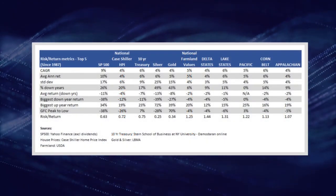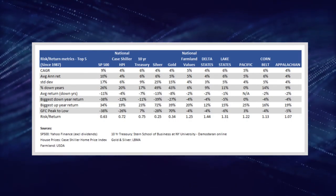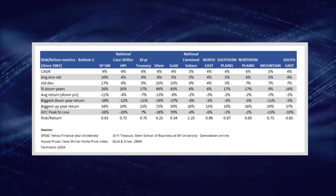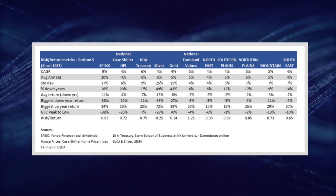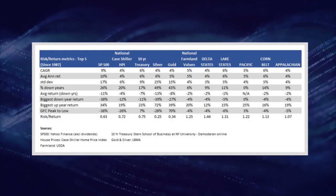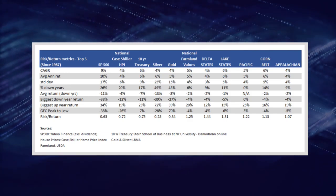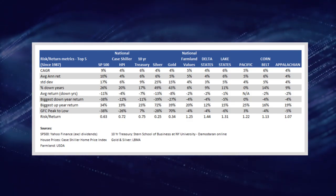Based on the USDA's farmland value data since 1987, you're looking at about a 4–6% nominal return regardless of region. The thing that differentiates top-performing markets from lower-performing ones is higher price variability and larger magnitude of decreases during down years. Compare these returns to the 9% return of the S&P 500 over the same period, and you'll see why I say stocks are hard to beat and are probably the best wealth builder for the average person.